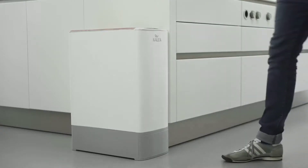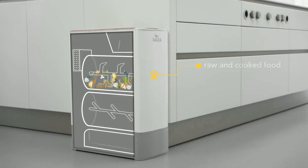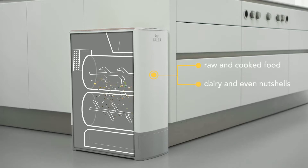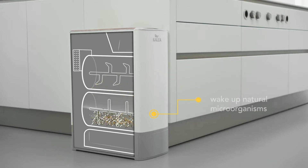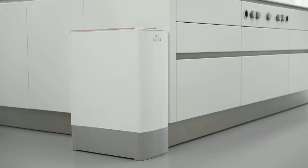In three magic steps. First, the robust shredding system processes and dries all your kitchen scraps — even nutshells. In our composting chamber, we wake up the microorganisms, which are a natural part of every organic material. The intelligent sensor system measures and controls temperature, humidity and ventilation.